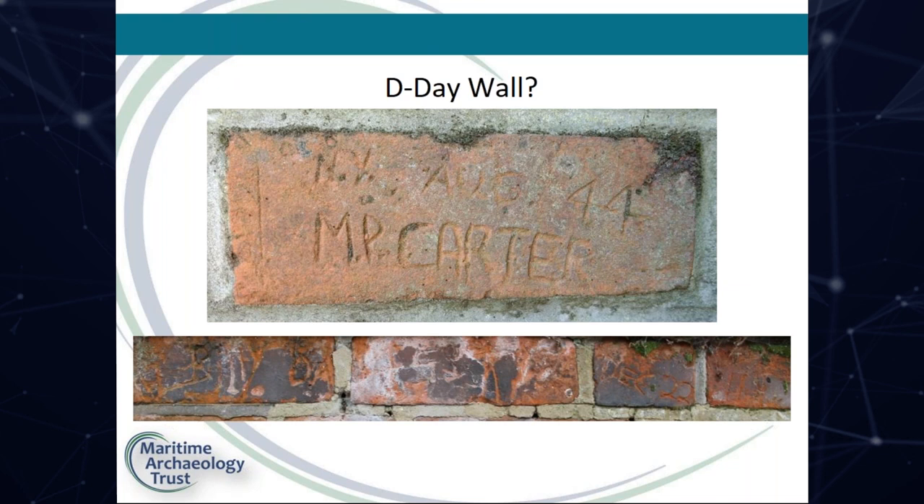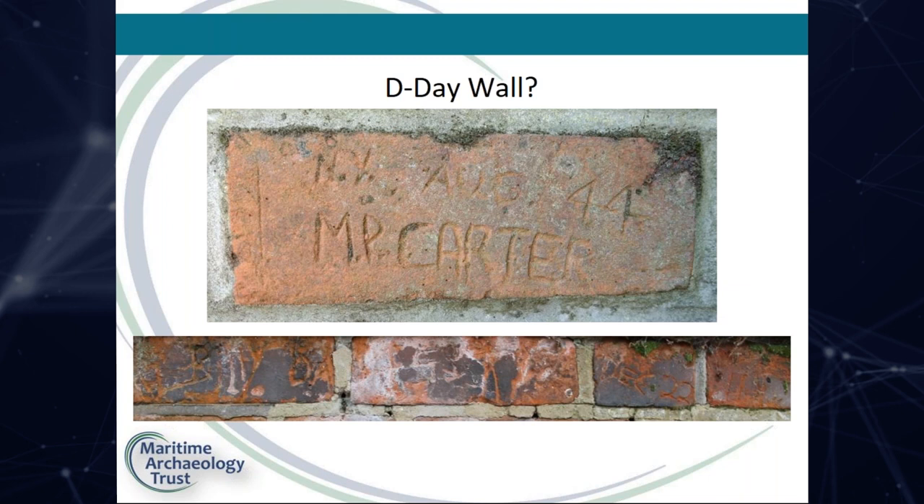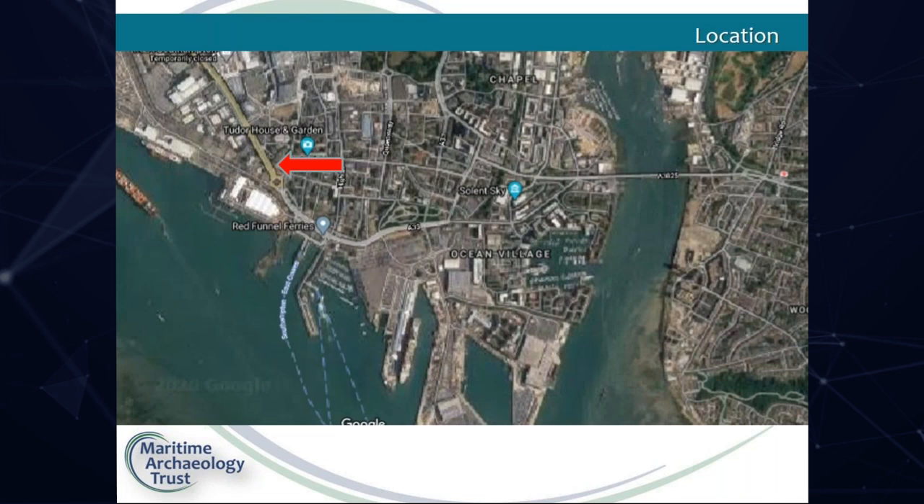These men were replacements sent to strengthen the numbers following the losses incurred during D-Day, and would find themselves in combat at the Battle of the Bulge in December. Today this wall forms the boundary of the staff car park of the Leonardo Royal Grand Harbour Hotel and the lower end of Western Esplanade, just a short walk from the embarkation hards at the waterfront.